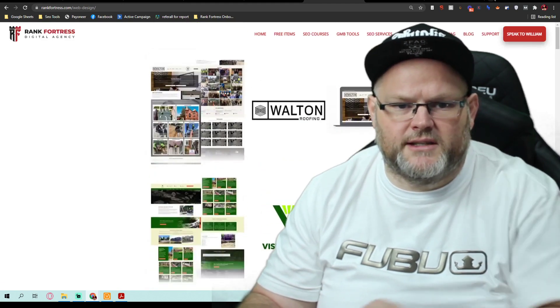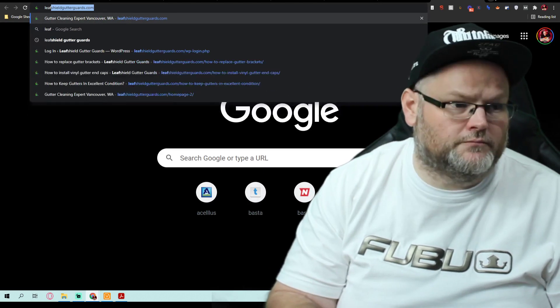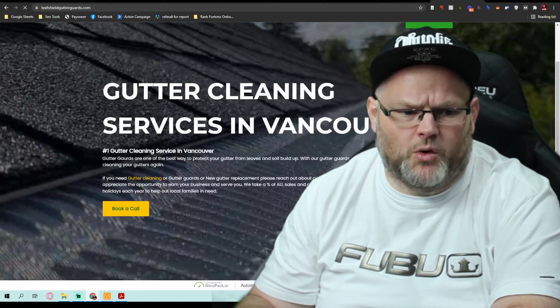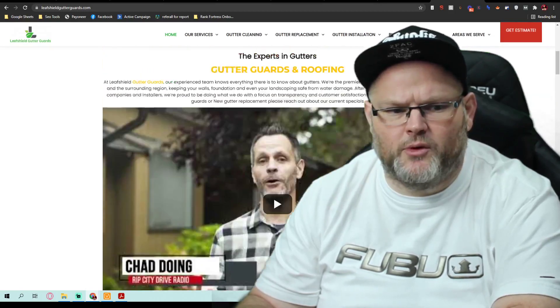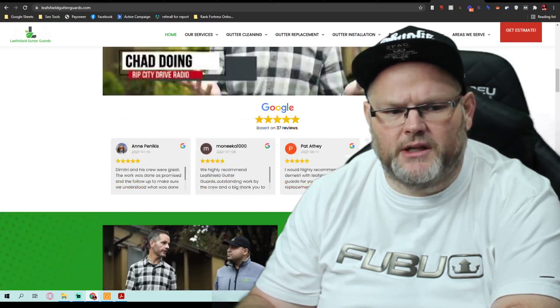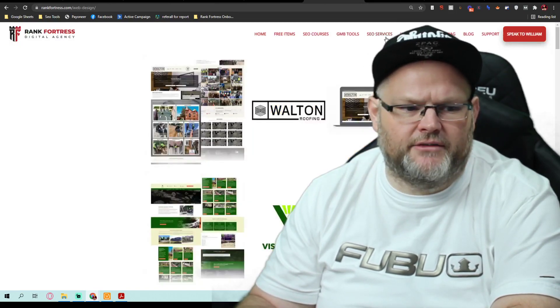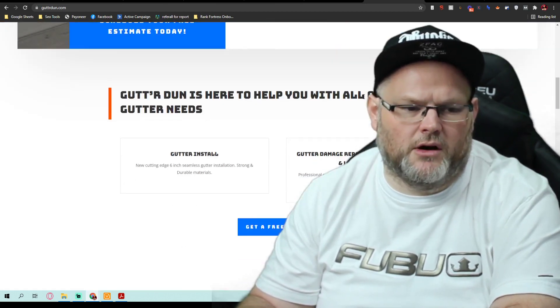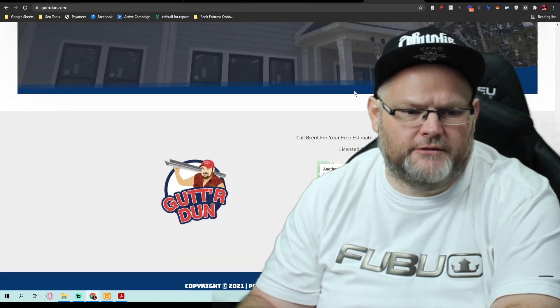One of the websites I've done is Leaf Shield Gutter Guards — it's in Washington, in Vancouver. This is the type of website I would want them going for, something nice like this. What you really have right now is not an actual website — it's basically what we call a landing page, where you're trying to get people to give you their information.